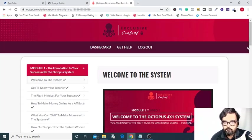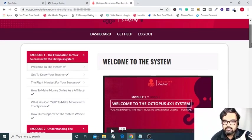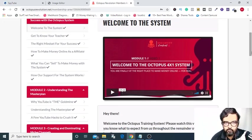I am within the members area of Octopus Revolution and as you can see, it has a very step-by-step layout of its course with a very graded approach. First of all, you will know the system and get to know the teacher. Then you will have your mindset training and then you will have exactly the ways in which you can make money as an affiliate. Then you can sell with this system and then find the support from the system.